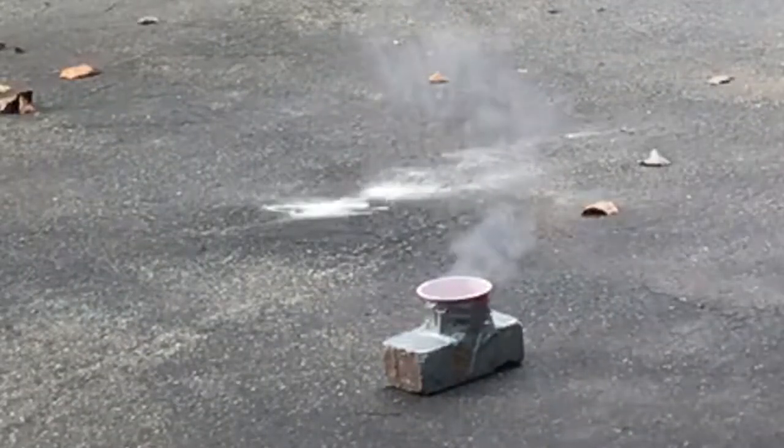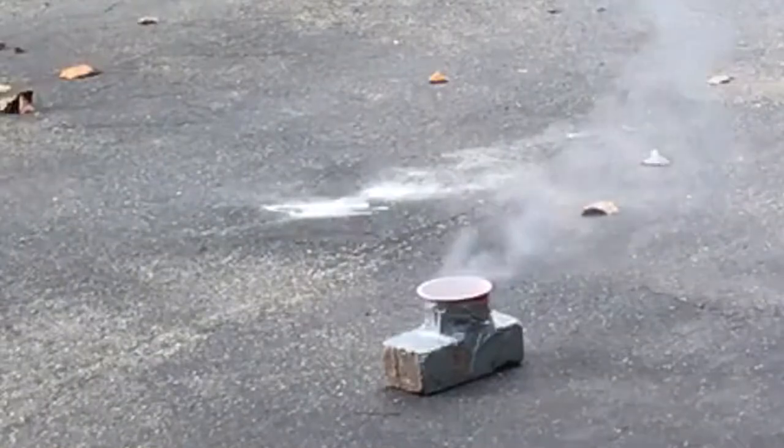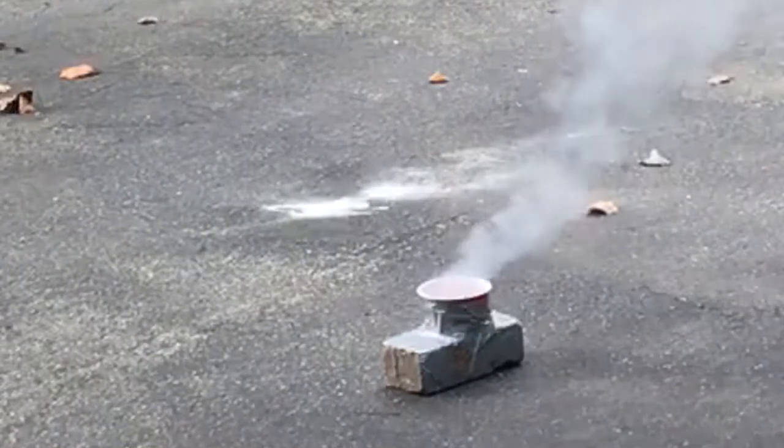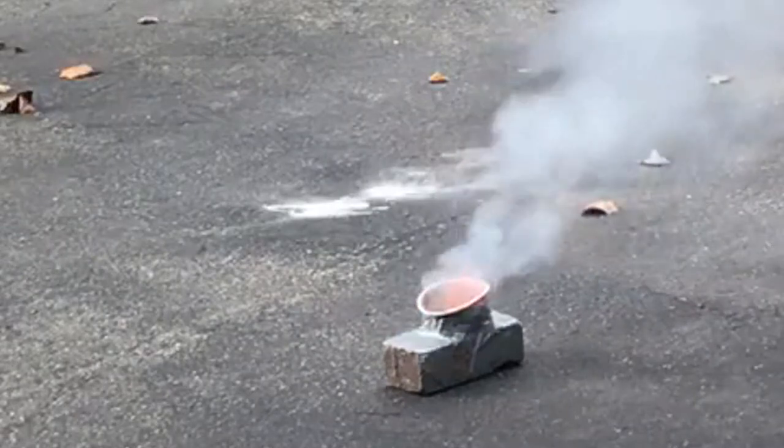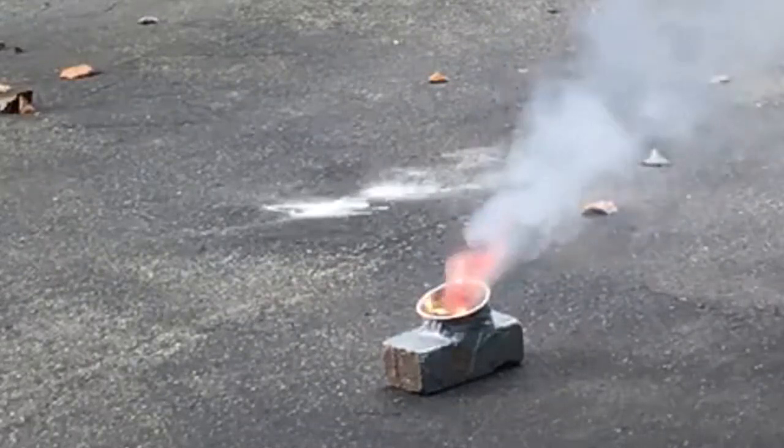Alright, it's go time. Oh, wow. There it is. Yeah, it's like totally not to the cup.